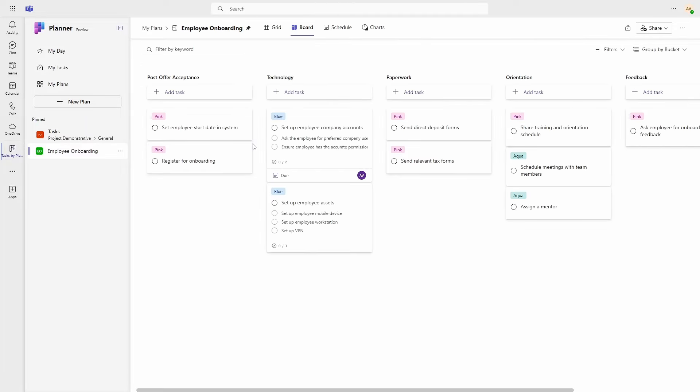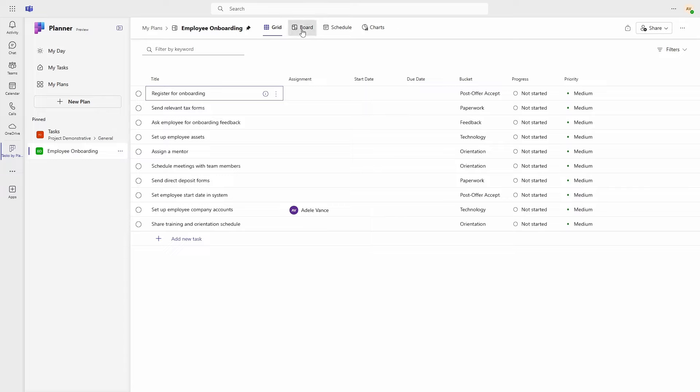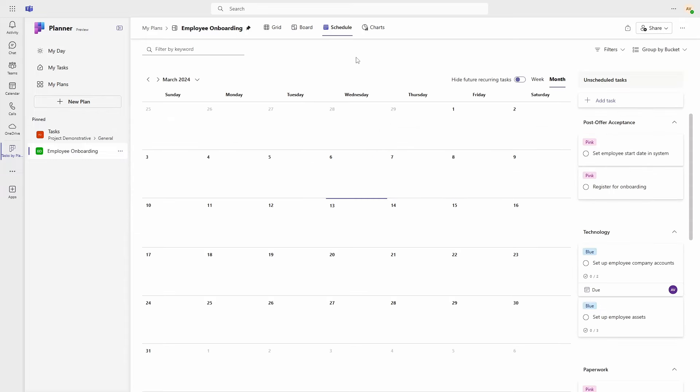In the plans themselves, you have a range of views across the top, including Grid, Schedule, and Charts. It all looks very clean and well integrated into Teams.